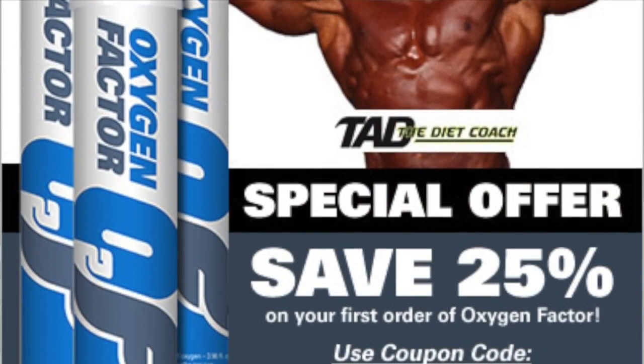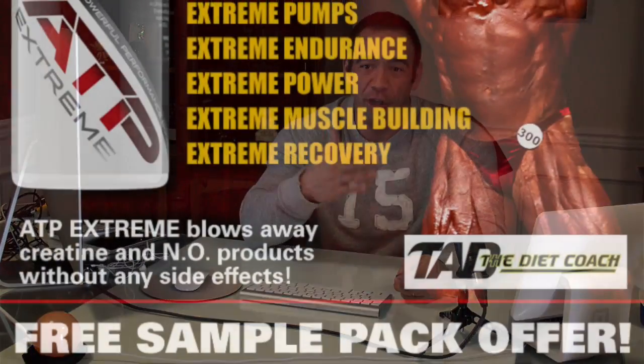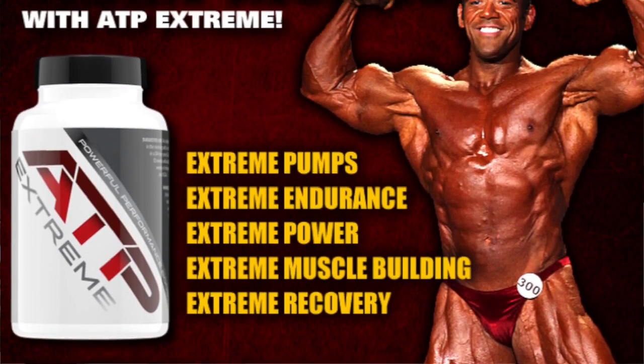There are several supplements out there that will enhance oxygen — there's canned oxygen like Oxygen Factor, and there's ATP Extreme that enhances ATP production specific to the muscles. But in the end, you still need a well-developed oxygen delivery system, and that encompasses proper breathing techniques in and out of the gym, lots of water, and a good vascular system to transport oxygen-rich blood to different areas of your body.